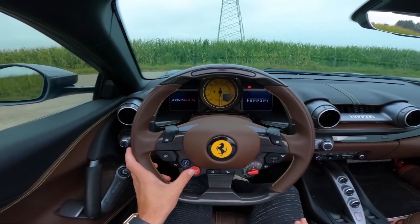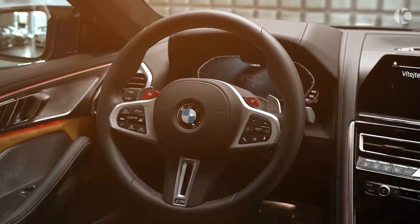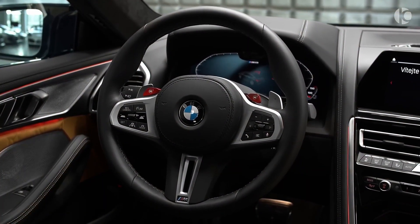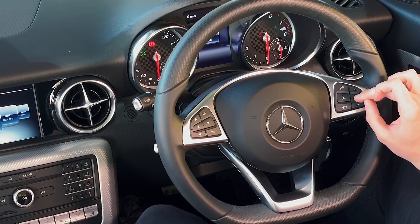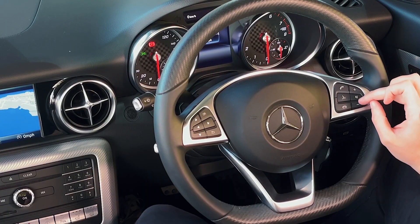The buttons on a steering wheel now come in almost all vehicles recently produced. In road cars, they help you perform functions like changing the radio channel, picking up calls, altering the volume, adjusting cruise control, and a lot more.